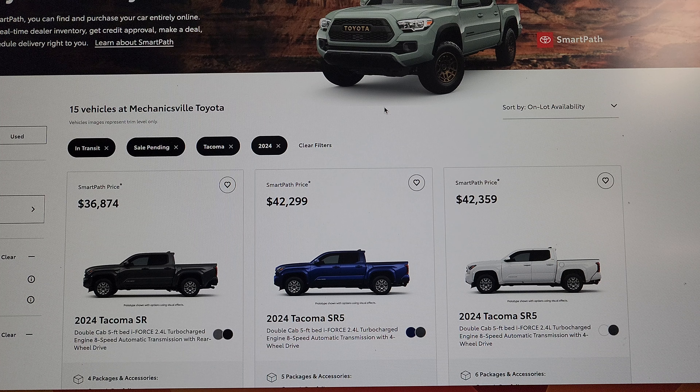Hey, what's up? Tundra Kev here. I'm anxious to see the new Tacomas, just like anybody else — anxious to see one in person. I was looking at where I live here in Virginia. I'm living in Richmond.